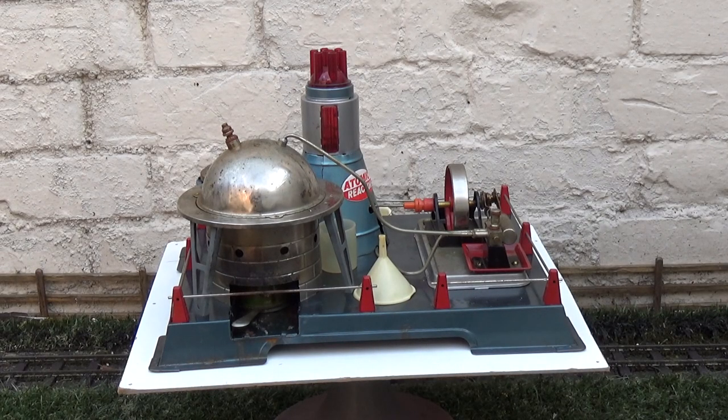I was really lucky with this. This is a Linemar Atomic Reactor model steam engine — Japanese, made in the 1950s.